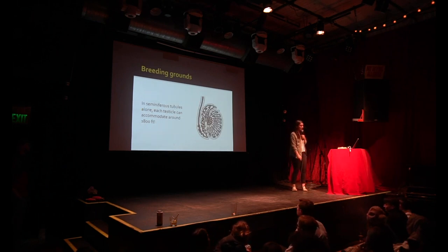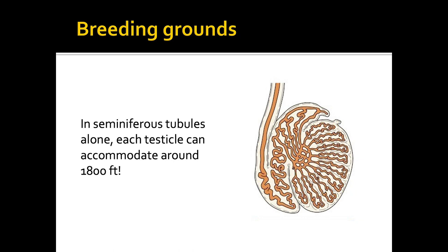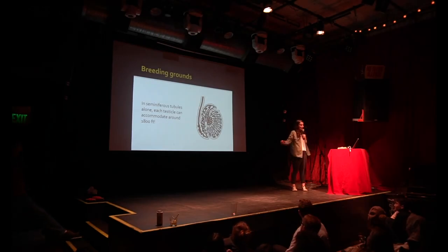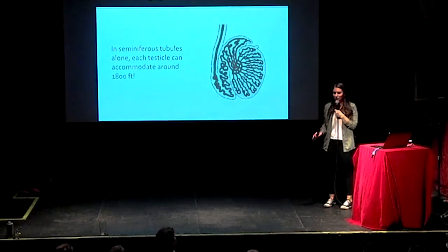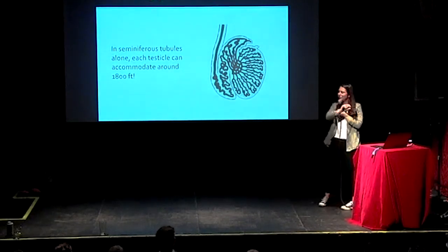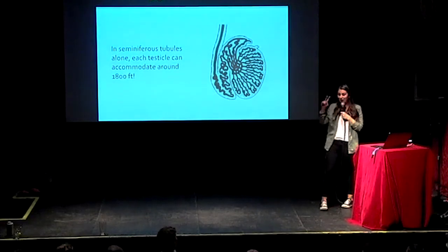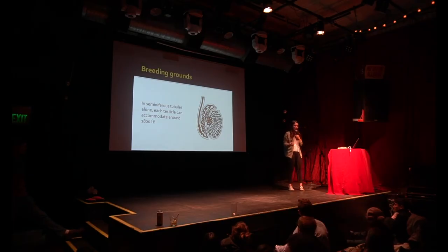Which means that a single testicle — let's assume it's a nice, well-endowed testicle with very long seminiferous tubules and the maximum amount they can have, all 27 inches, all 800 of them — can have over 1,800 feet of tubing in a single testicle that's only about that big. And there are two of them. To put that into perspective, the Empire State Building is about 1,450 feet tall, which means the seminiferous tubules in a single testicle, put end to end, are taller than the Empire State Building. And when you have two testicles, you've got 3,600 feet of tubing — about two and a half Empire State Buildings' worth of length. How crazy is that?